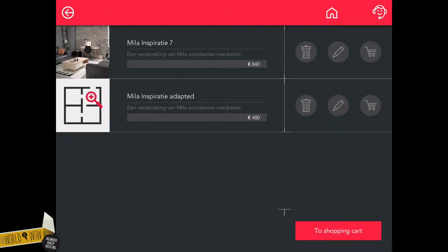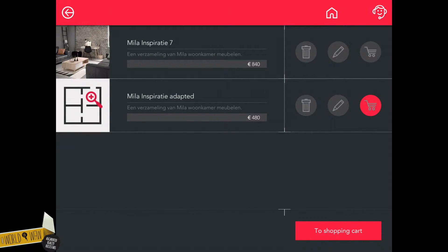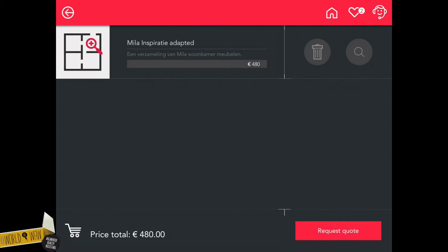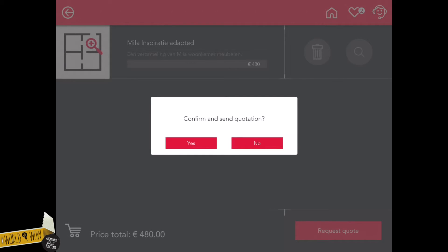Go to the next page to request a personal quote of your own design. This request is sent to the store you chose when installing the app for the first time. And of course, you get a copy.